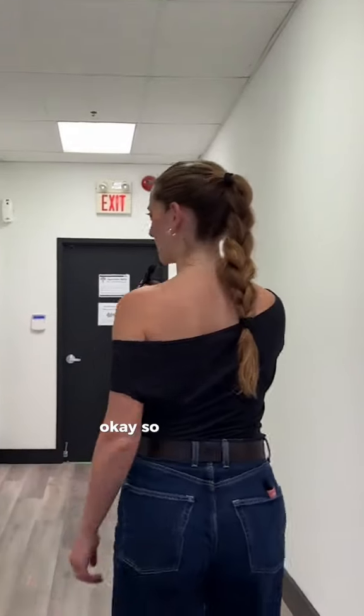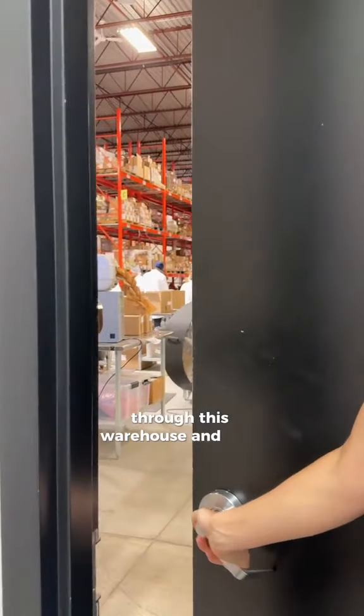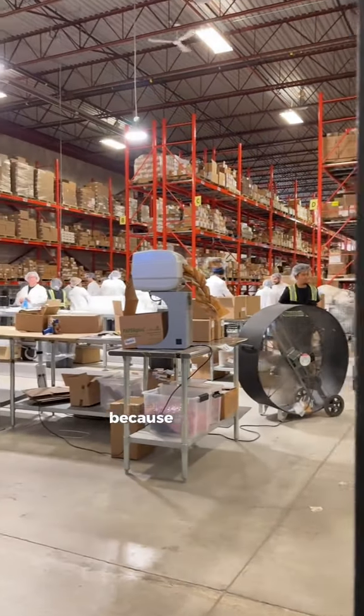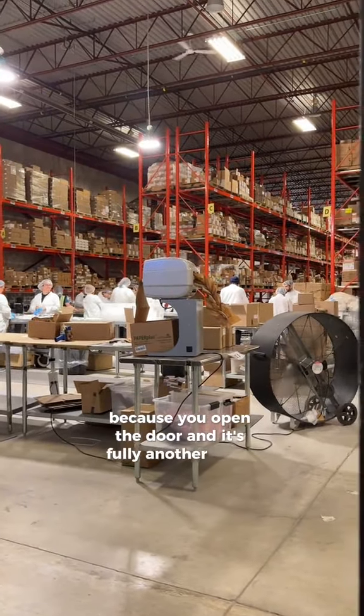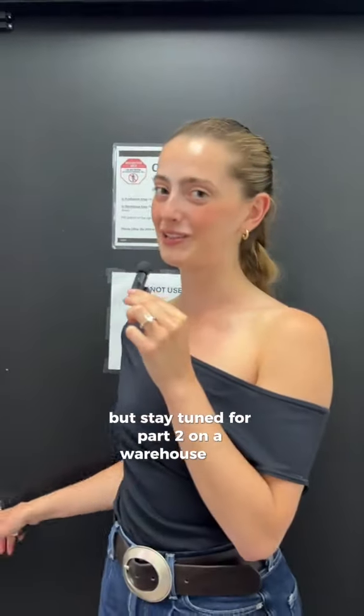Okay so this is one of my favorite parts. This is where all of the magic happens. Every single one of your orders are essentially processed through this warehouse and I like to call it Narnia because you open the door and it's fully another world — but that's all you get today, so stay tuned for part two on a warehouse tour.